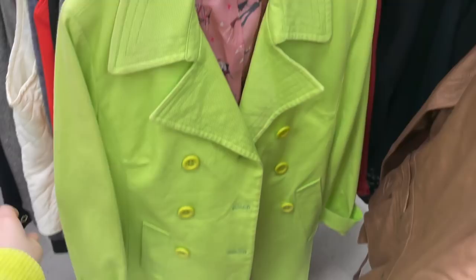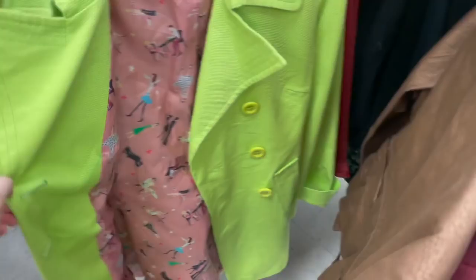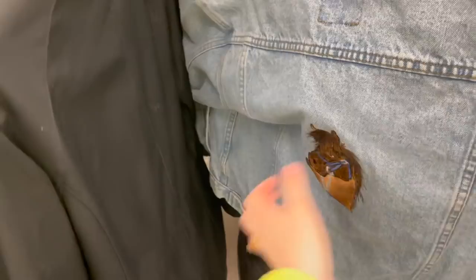Look at this jacket I just found — it's this bright neon green, and I love color. I definitely want to get more color for fall, so this is something definitely on my Pinterest board. This other one looks like a nice washed denim jacket — looks like an oldie.